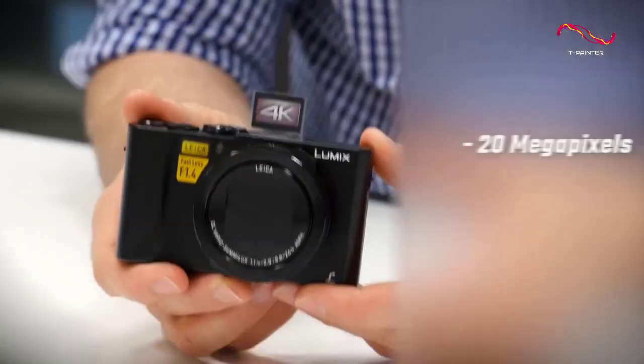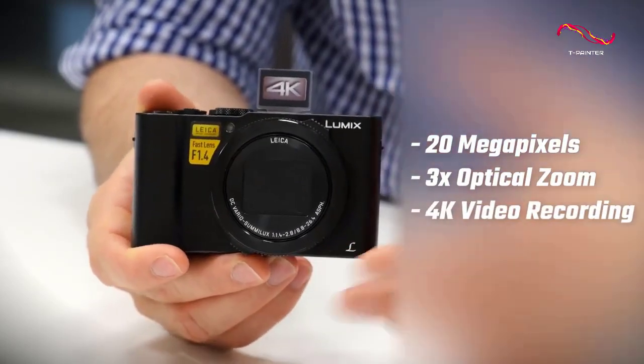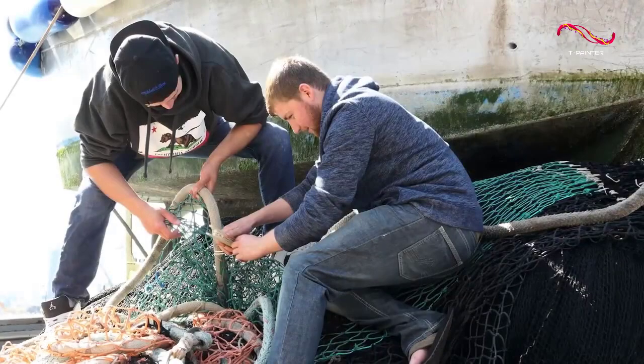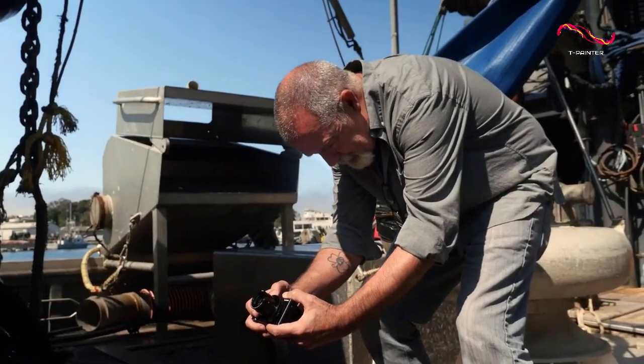For one thing, this is a 20MP camera with 3x optical zoom and 4K video recording capabilities. That combination is pretty rare for point-and-shoot cameras, and it allows you to take some really great photos and videos.